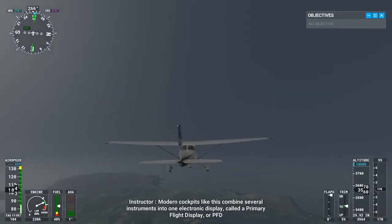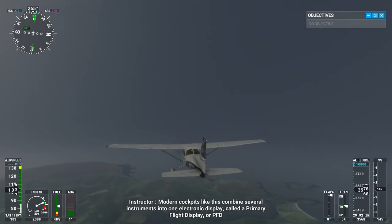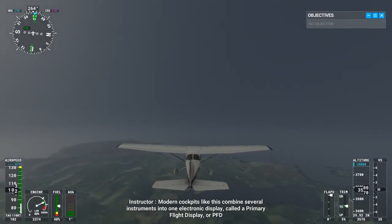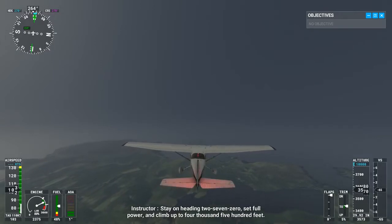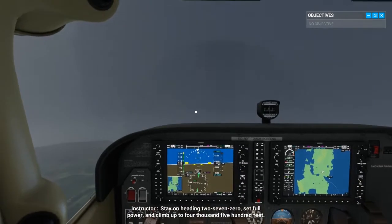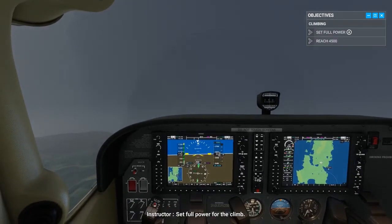Modern cockpits like this combine several instruments into one electronic display, called a primary flight display, or PFD. Stay on heading 270, set full power, and climb up to 4,500 feet. Set full power for the climb.